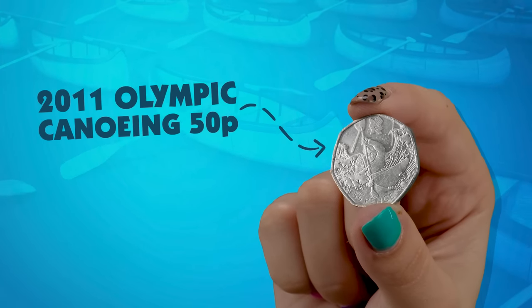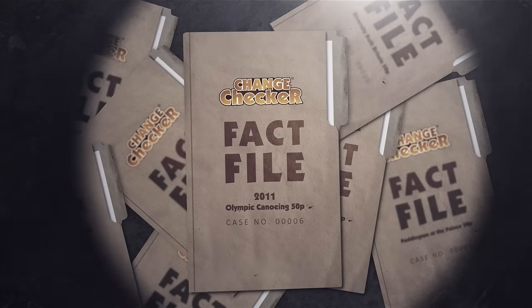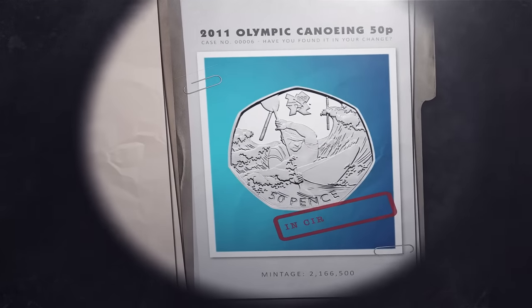Have you found the Olympic canoeing 50p coin in your change? In this Change Checker fact file, we'll tell you all you need to know about this circulating coin.